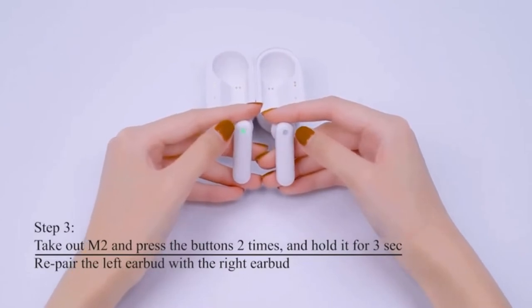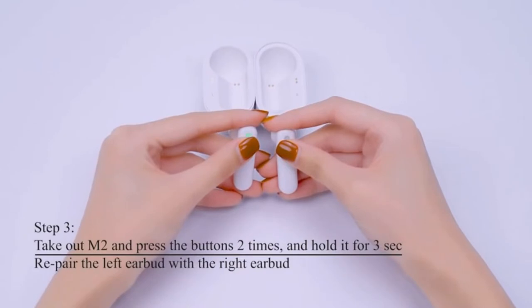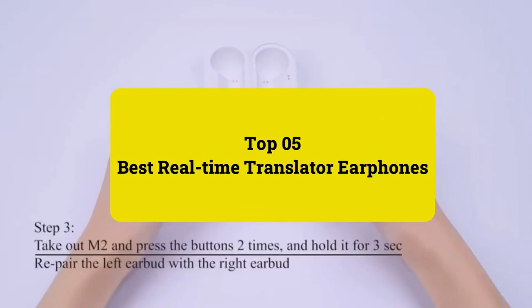We did our best to include both affordable and more expensive options. Please see the product URL provided below the description. Review Findlay presents top 5 best real-time translator earphones. Let's get started.